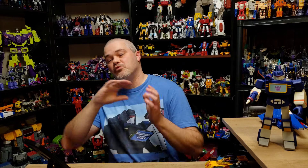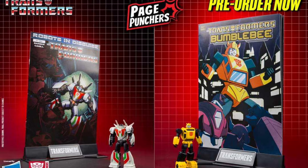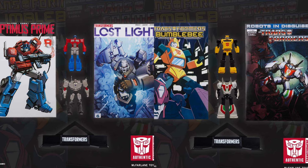Now moving on — McFarlane Page Punchers were revealed and put up on Hasbro Pulse, and as of filming they're sold out. I remember when Page Punchers first showed up at Target a couple years ago — you get a comic book and a little mini figure, roughly two and a half inches. McFarlane has done these with Superman, Batman, Shazam, and more at $9.99 a pop. It's a niche market — not something that appeals to the masses, but something for a collector who wants a little display piece on the shelf.